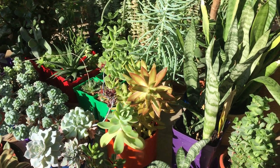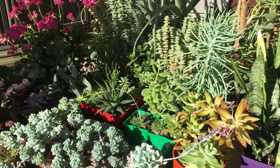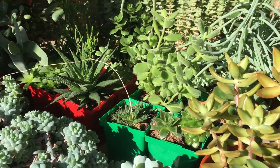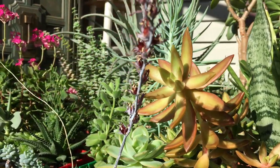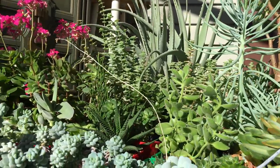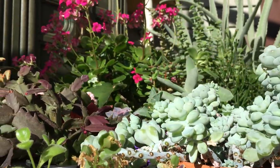So that wraps up our 2020 succulent garden tour. I hope you all enjoyed. Definitely stay tuned for all the propagation updates to come. Thank you so much for watching, and I hope to see you next time.